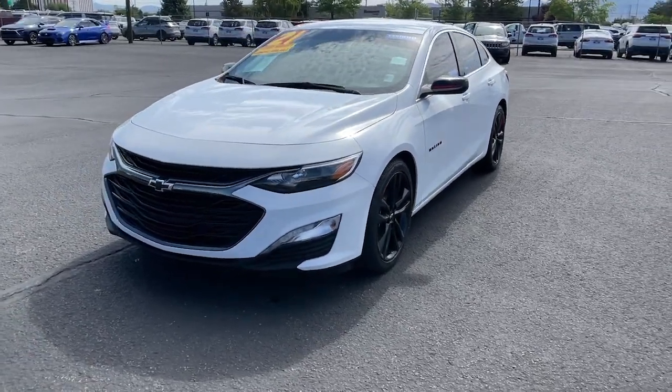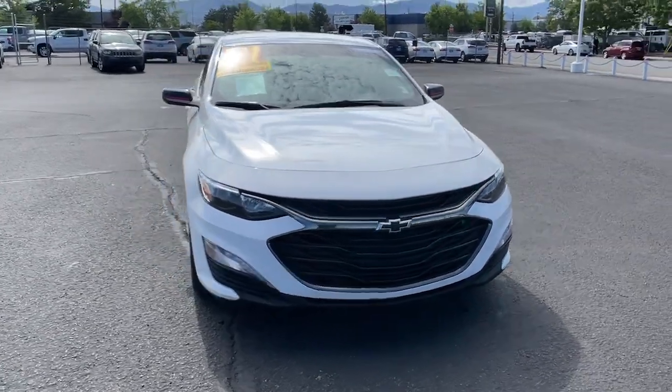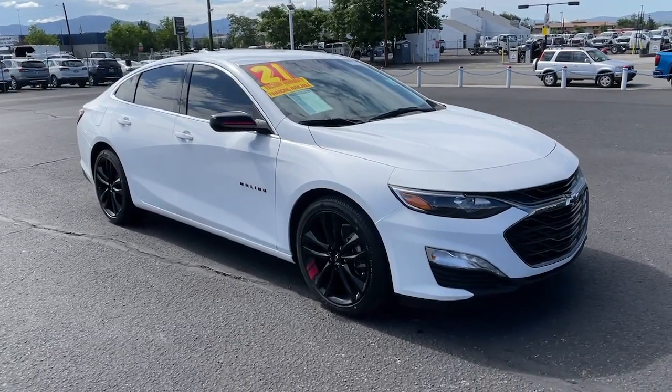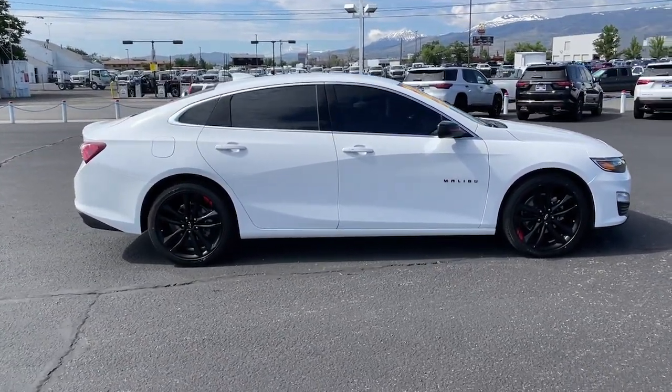You just found the 2021 Chevrolet Malibu. Bring your love of driving along on the family road trip. The Malibu is the safe, luxurious mid-sized car that satisfies your desire for driving pleasure. Torn between sporty and practical? Drive an automobile that knows how to multitask — drive the Malibu.